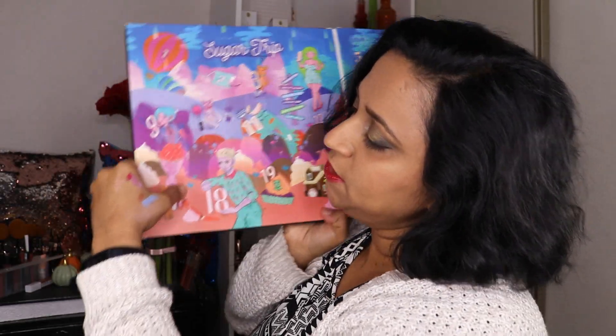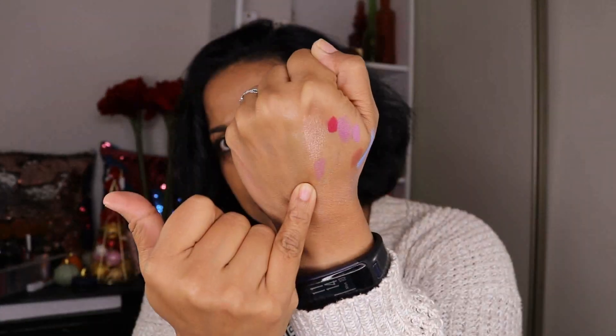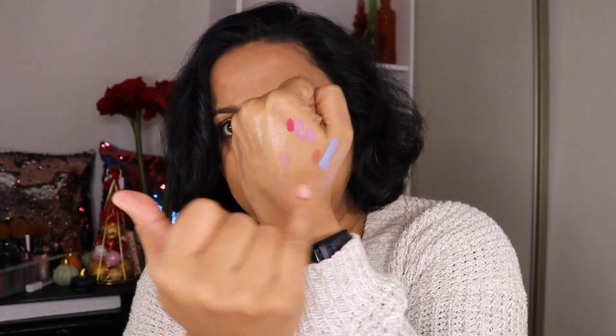Door number 17 is another lippy — Lip Lingerie in the shade Slip. It's like a cool-toned pinky-brown lipstick. I prefer this one to the mauve shade we got earlier. I'm happy about this one.